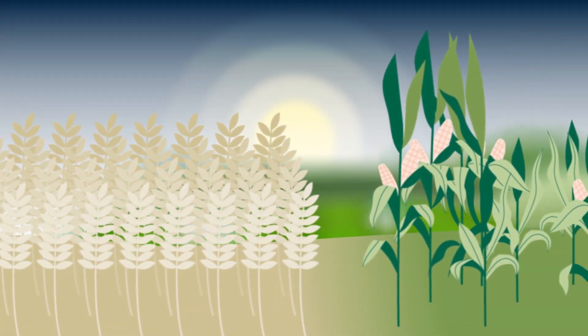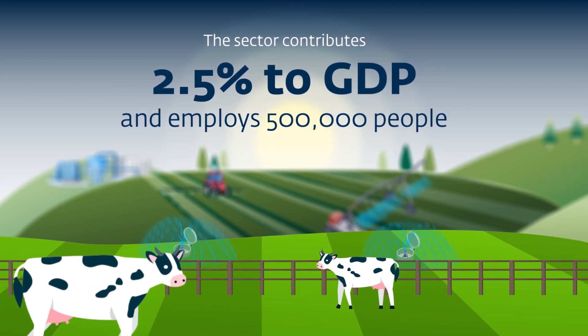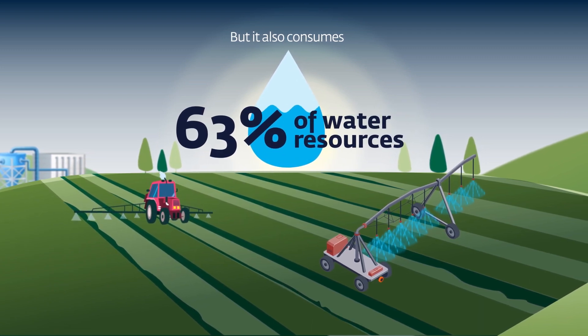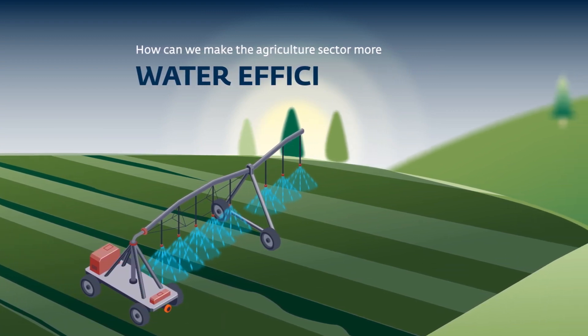South Africa's agriculture sector is important for jobs and economic growth, contributing 2.5% to GDP and employing over half a million people. But the sector also consumes 63% of available water resources. How can we make the agriculture sector more water efficient?